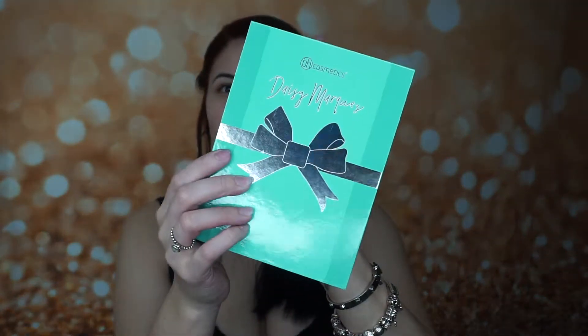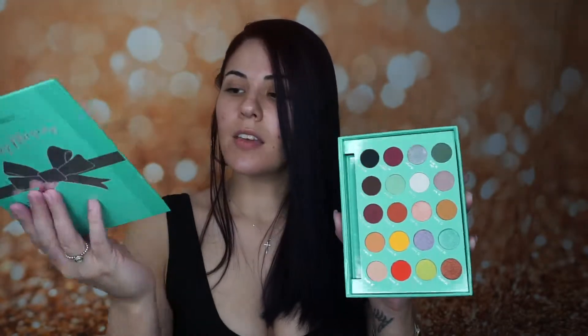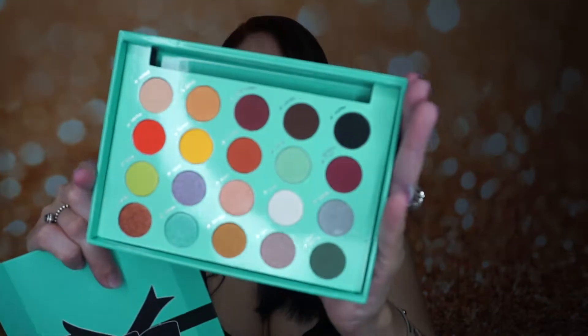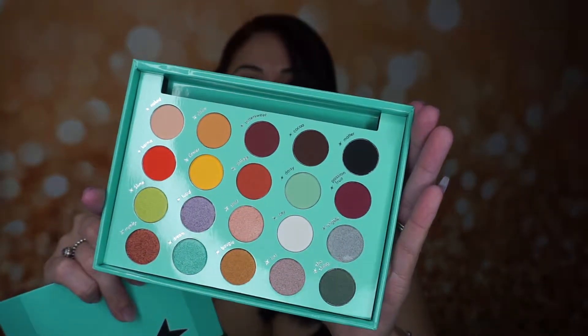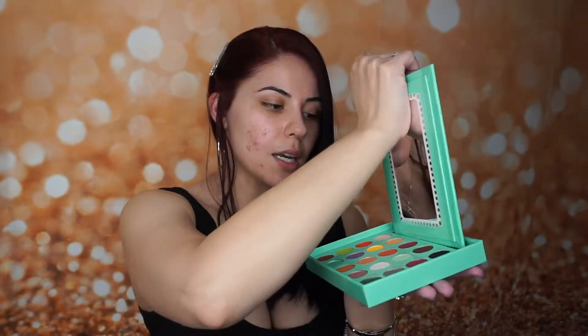She looks so pretty because it looks like a Tiffany — you know, the Tiffany and Company jewelry box. When you open her up it comes with a mirror, and then look at these beautiful colors — oh my god.